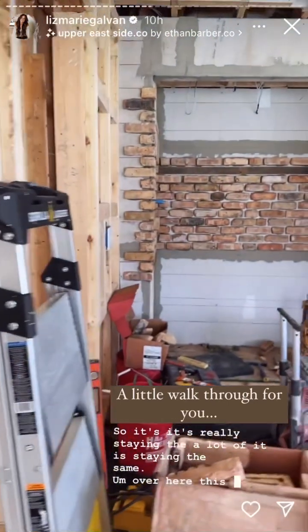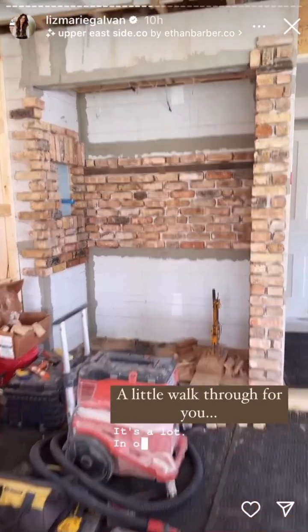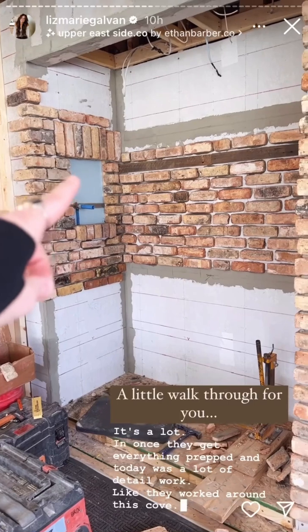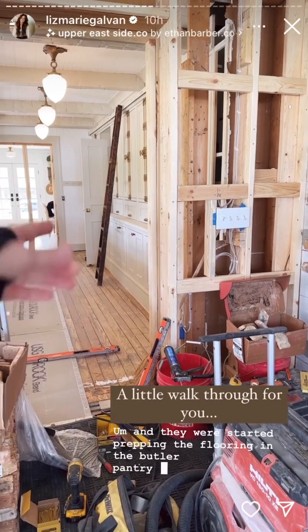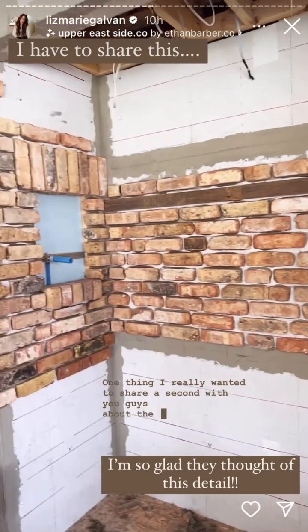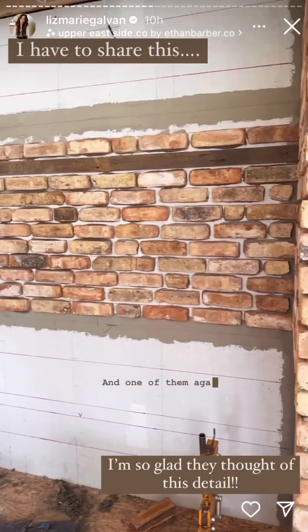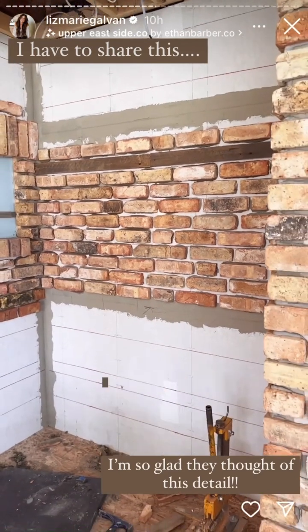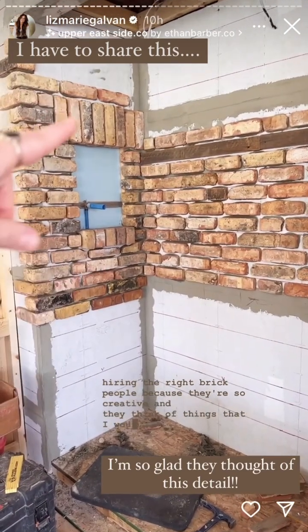Over here is the brick progress that they made today. It's a lot. Once they get everything prepped — today was a lot of detail work. They worked around this cove and started prepping the flooring in the butler pantry for brick as well. One thing I really wanted to share about the brick: there's been a lot of decisions I was not ready for. If you look at the kitchen renovation highlights, you'll see what I said on Friday about hiring the right brick people, because they're so creative and think of things I would never think of.